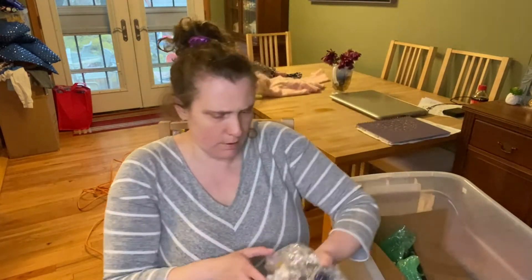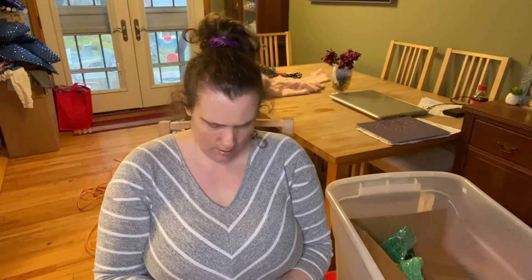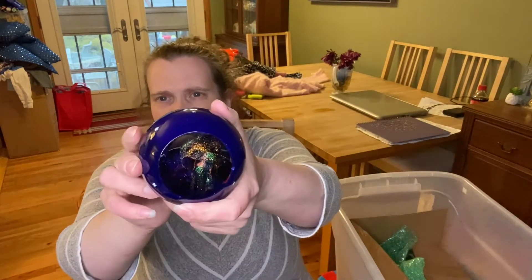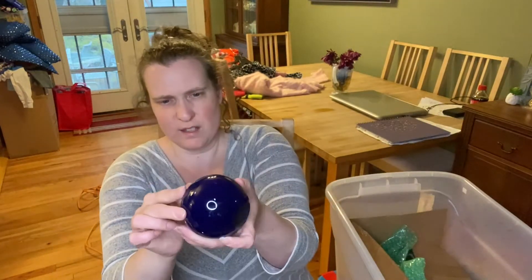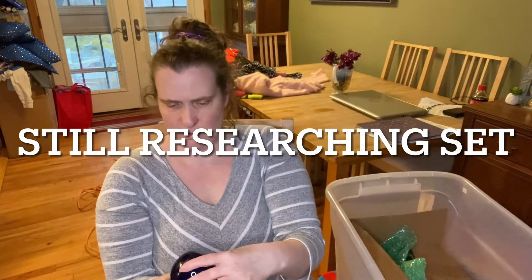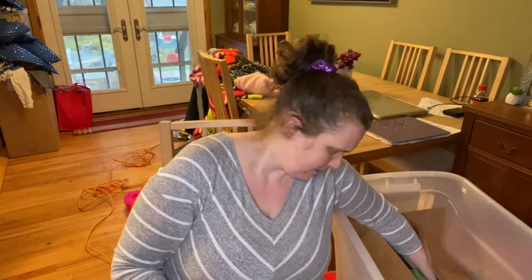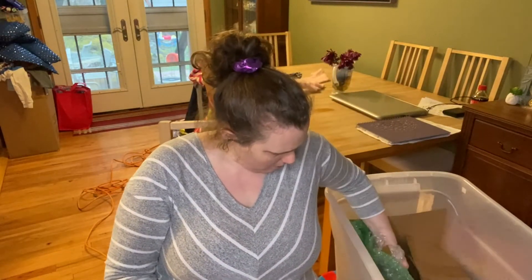Are these ornaments? Nope — it's like a paperweight. I'm not sure what these are. I think it's a paperweight maybe. There's a bunch of them in here — let's see if they're all the same.